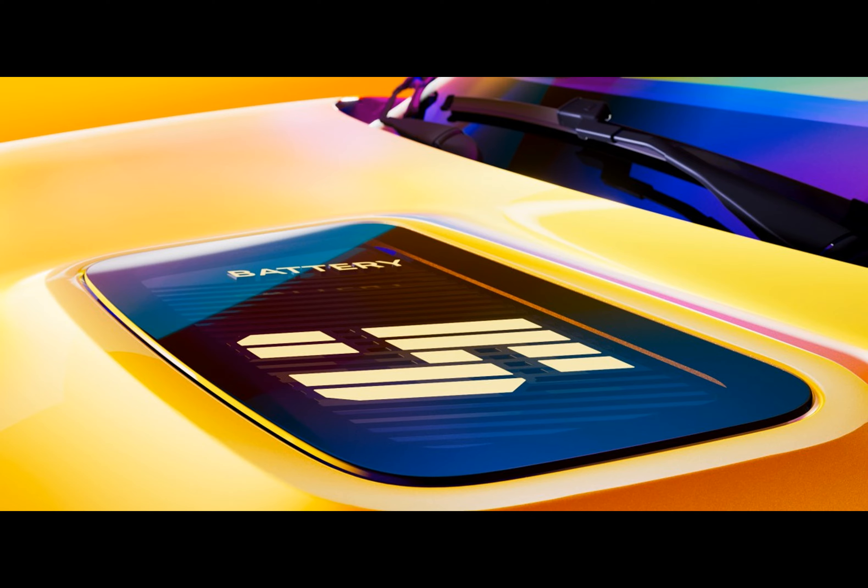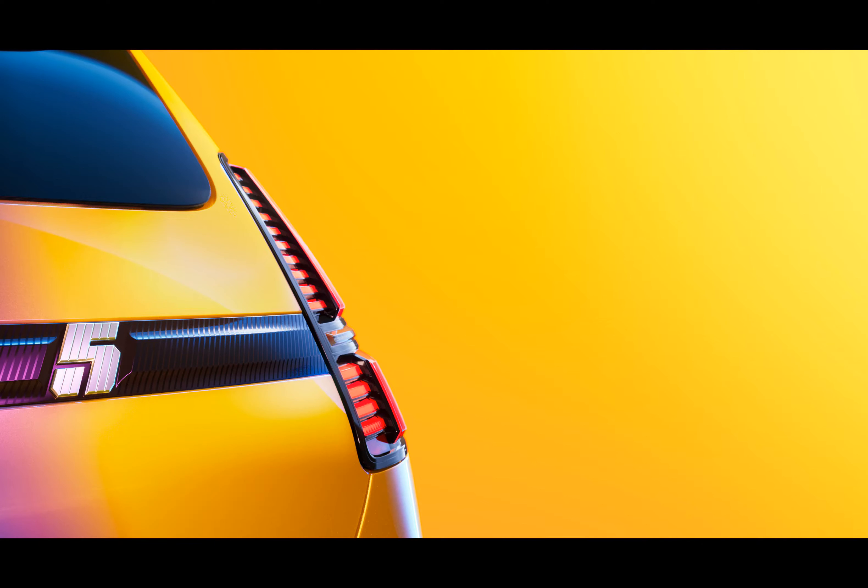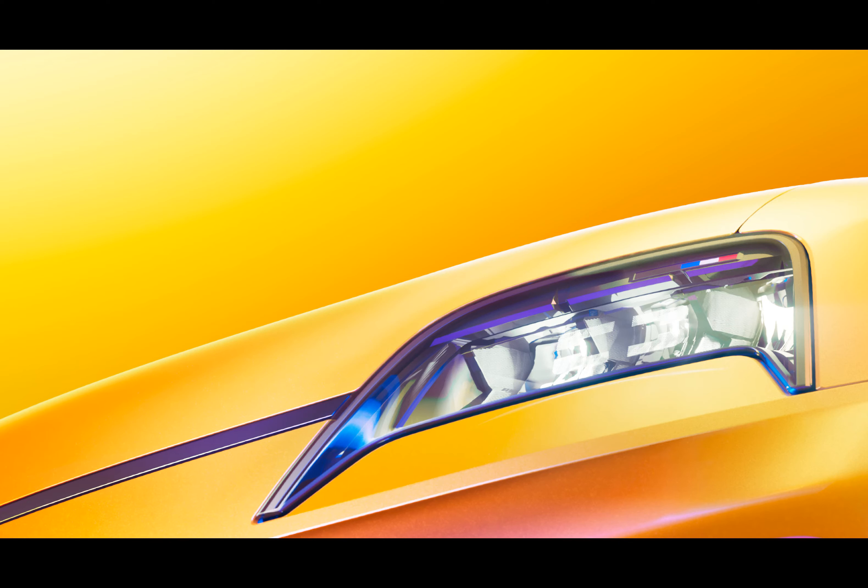Renault is set to unveil the Renault 5 E-Tech Electric at the 2024 Geneva International Motor Show, promising a modern twist on the iconic Renault 5. As the date of unveiling slowly approaches, Renault's teaser campaign is picking up speed, with the company having just released the first official video teaser leaving very little to the imagination.